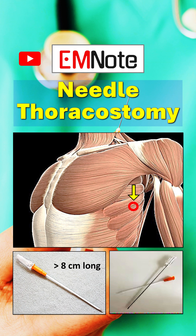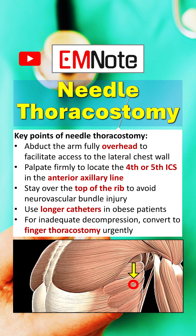In obese patients, longer catheters may be required to reach the pleura. For inadequate decompression, convert to finger thoracostomy urgently.